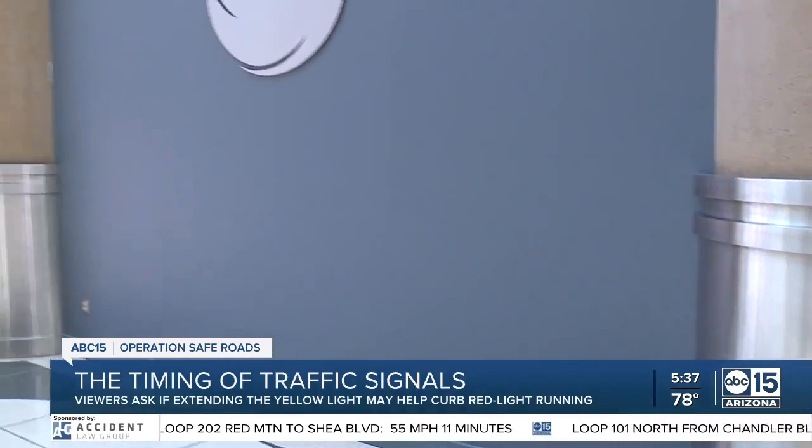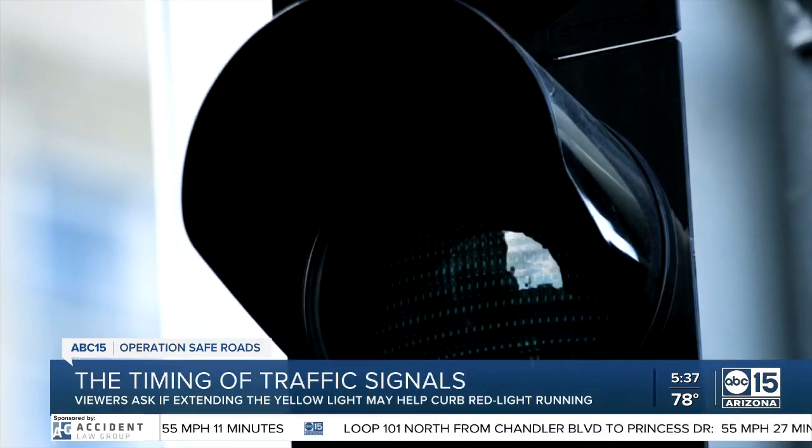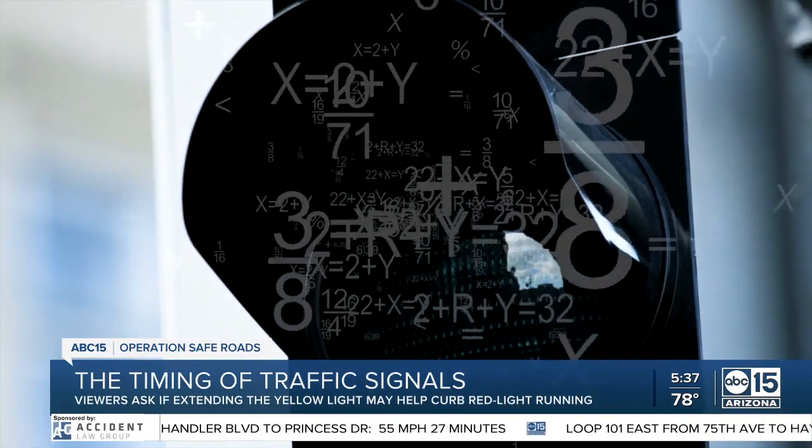Matthew Wilson, the Deputy Street Transportation Director for the city's Traffic Services Division, said the timing of the yellow light at an intersection is determined by a mathematical equation. National standards incorporate a formula that depends on vehicle speed, driver reaction time, and the ability for drivers to decelerate before getting to the intersection. The same formula is used at every intersection, varying only by the posted speed limit.